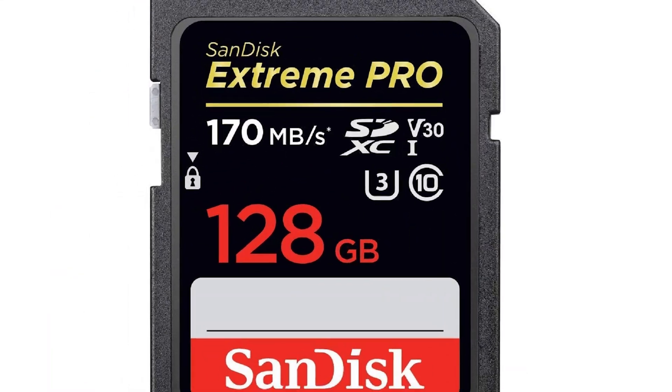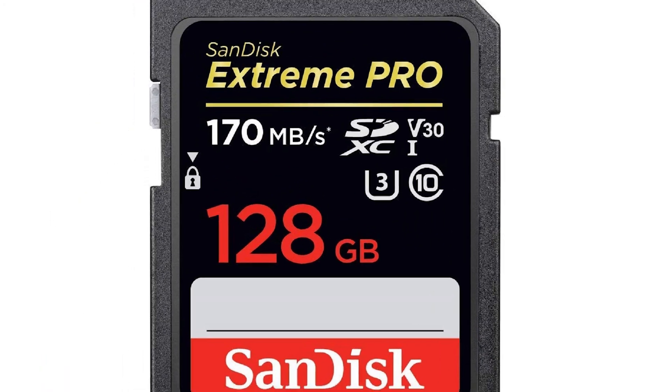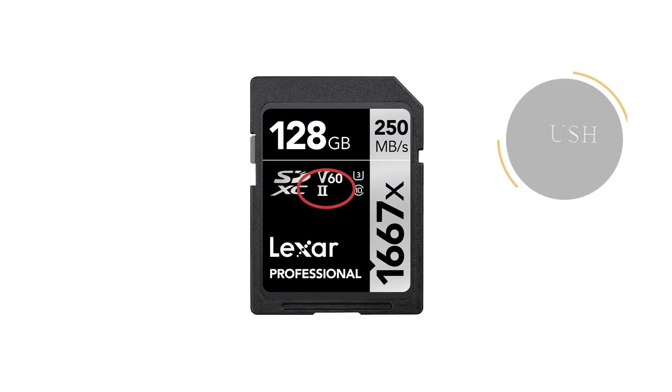There are other cards that would work, but to be sure I would choose ones with V30. There is also a U symbol — in this case with a 3 inside — which indicates a minimum sustained write rate of 30 megabytes per second, and U3 is the top of the market right now. At the top of the card you can also see a Roman numeral I, which means a maximum rate of 104 megabytes per second. There are also UHS-II cards, which stand for Ultra High Speed, and those go up to 312 megabytes per second.